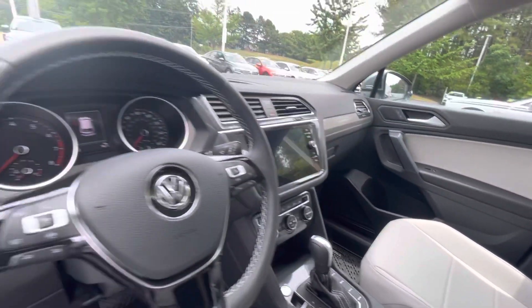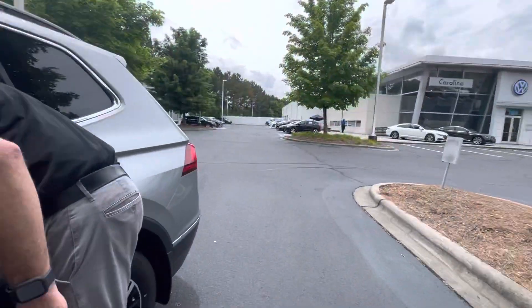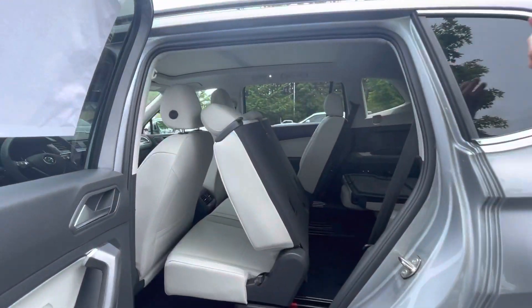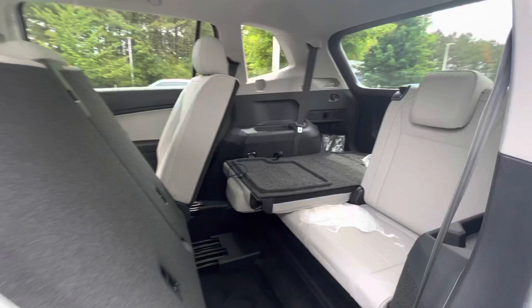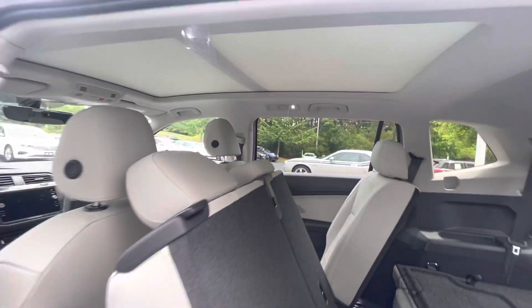Again, if you look at the size of that panel roof up there, it is probably my favorite feature. You are going to have your standard third row, and you're going to have a 20/40/20 split seat in the back.